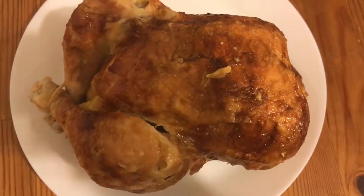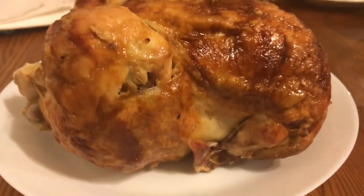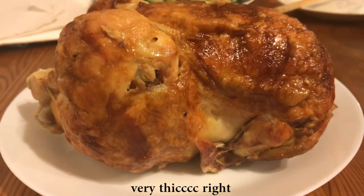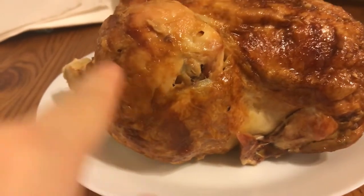So here is the chicken, and here is the side view of how tall it is. Look at those legs and the wings right there — wings, legs. Here I have the scent of the chicken wafting into my nostrils, but I will be cutting it.